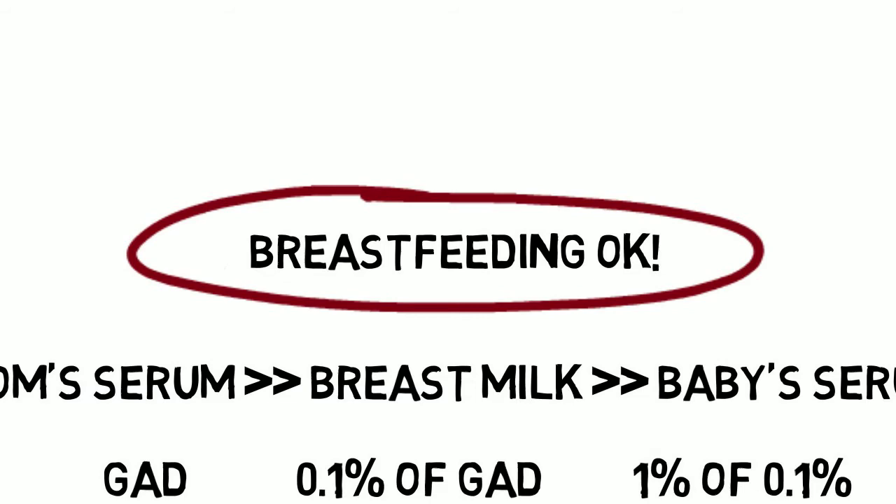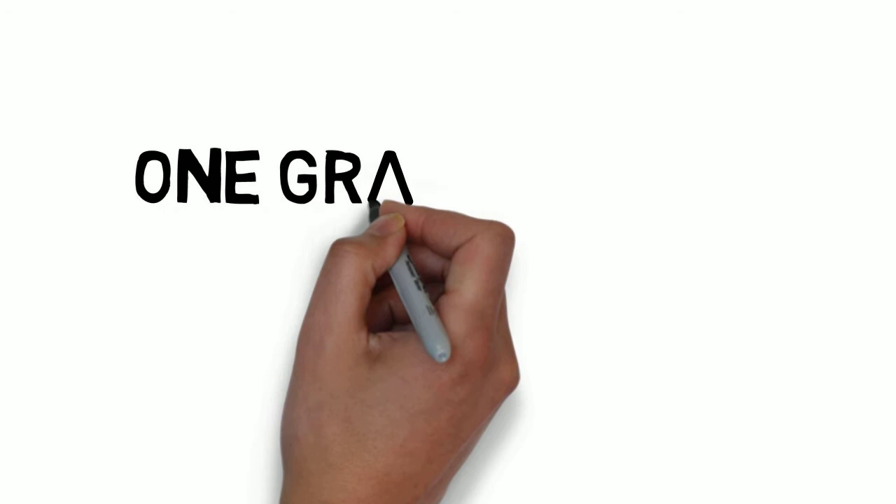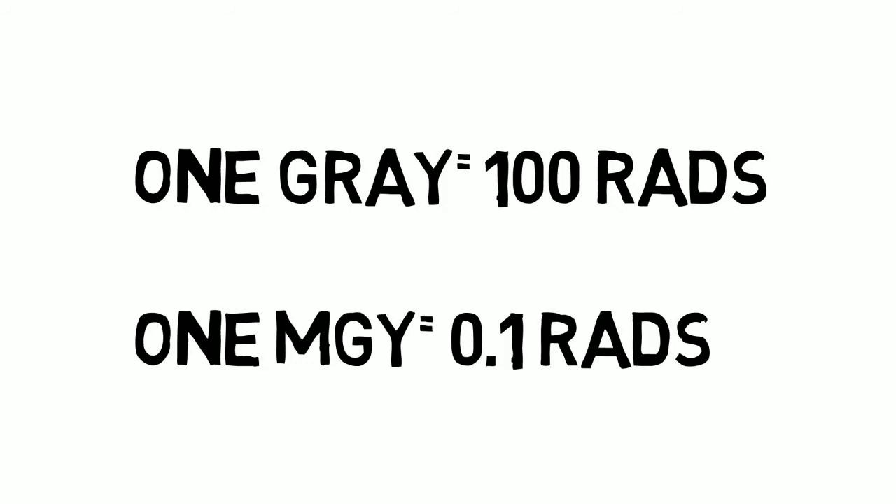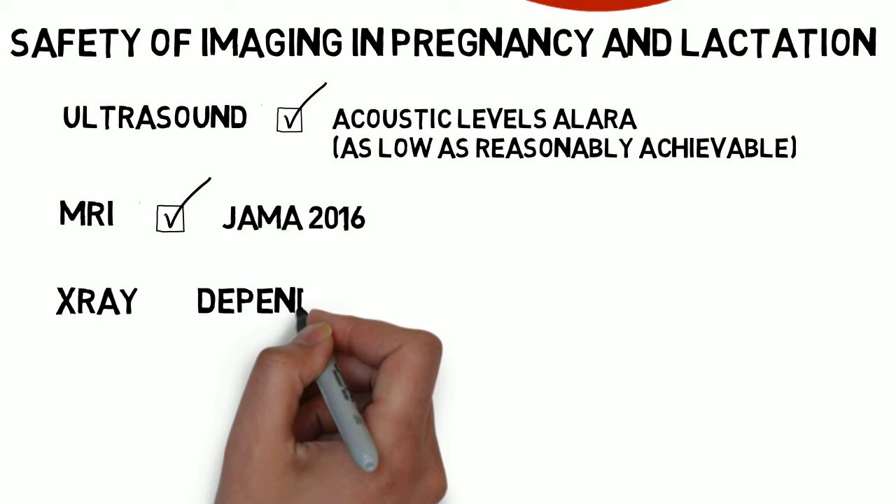On to ionizing radiation or x-ray. For our purposes, the measure of the amount of energy deposited per kilogram of tissue is used. The unit you will see in current recommendations is the milligray. 1 gray equals 100 rads; 1 milligray equals 0.1 rads. The effect on the fetus depends on when and how much.